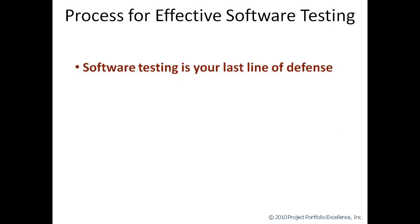Before we get into the actual process, I want to give you a few thoughts as to what I think software testing is and what it is not. First of all, software testing is your last line of defense. If quality problems get through the software testing process, then they end up in your production environment. And when that happens, it's bad because then it becomes rework. And every hour spent on rework to fix quality problems that should never have gotten there in the first place is an hour that's taken away from future project work that could be adding more value.